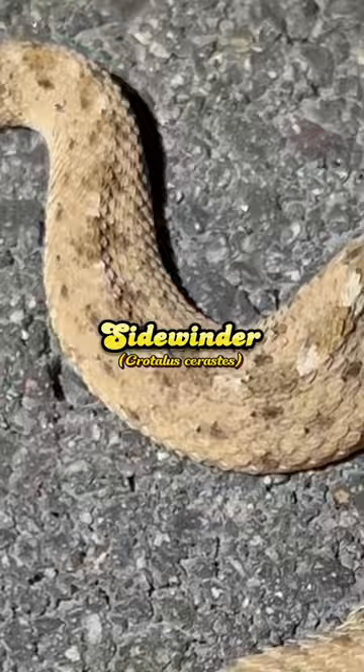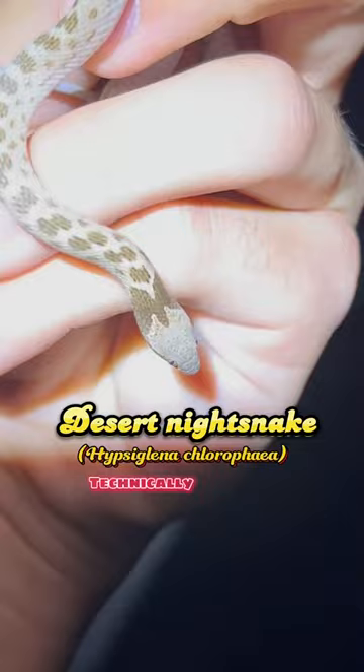Alright, get over here, you. This is a desert night snake — technically venomous, but only dangerous if you're a small lizard.